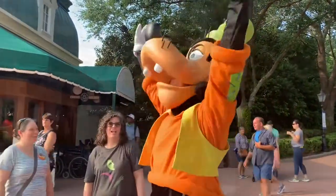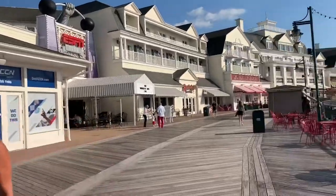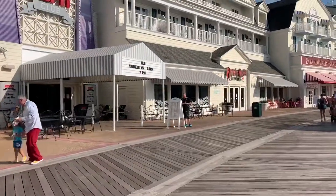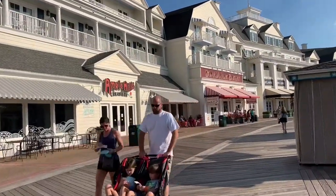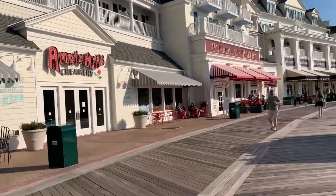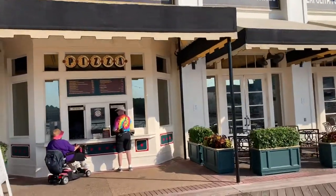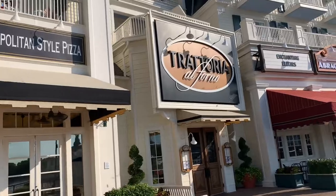Out of Epcot, going back toward the Boardwalk Resort, we have the ESPN Sports Bar. They play games and set up big TVs out here in front sometimes — like for the Super Bowl — because so many people are trying to get in. Then we have the Ample Hills Creamery with ice cream. Just to let you know, it always smells like treats over here because right next door is the bakery. And then here we have pizza — always smells good. And we have Trattoria al Forno, which is very fancy.